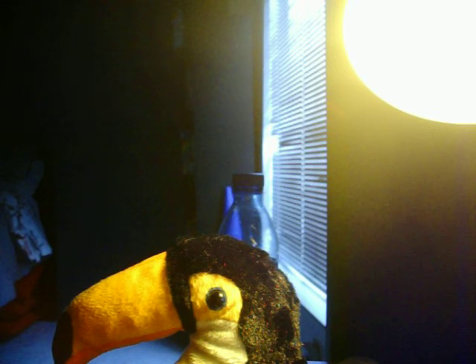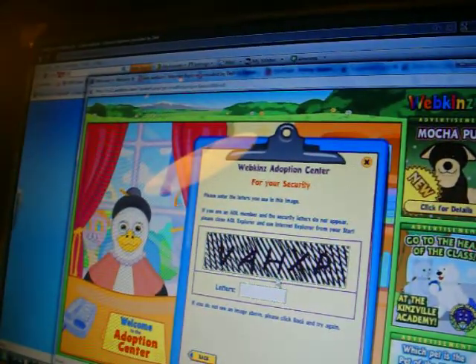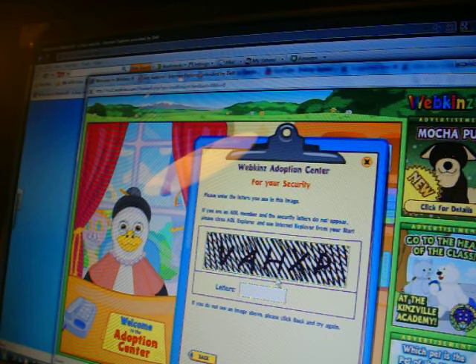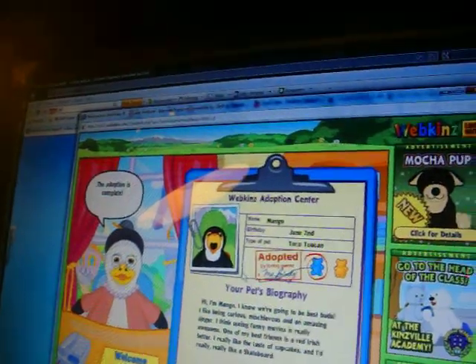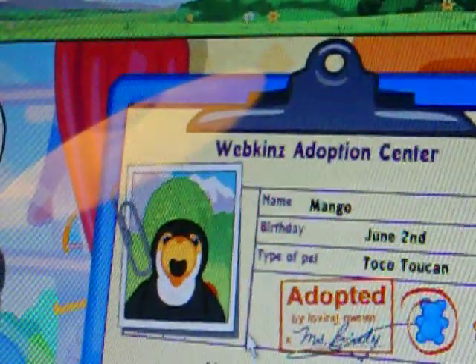For your security, please type the secret letters you see here: V-A-H-X-P. Congratulations, the adoption is complete. Thank you for adopting another Webkinz.